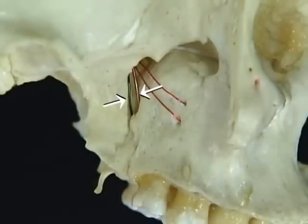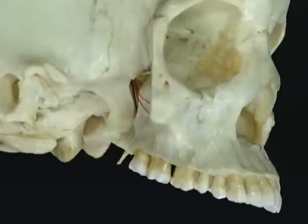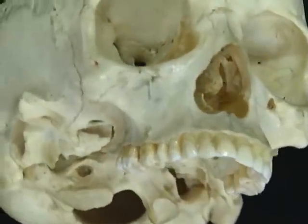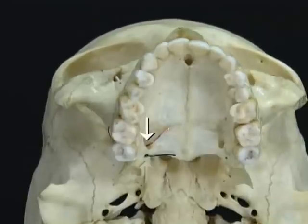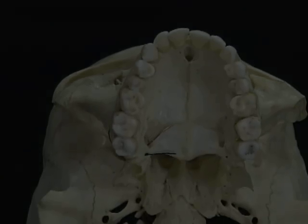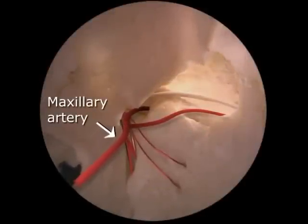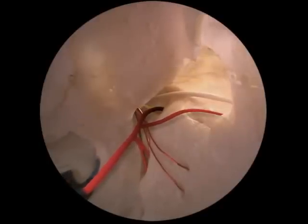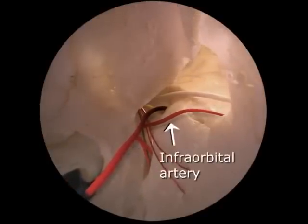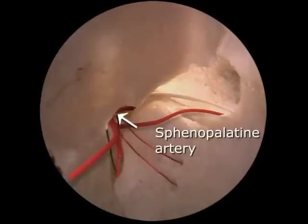The greater and lesser palatine nerves pass straight downwards in their bony canals. To see where they come out, we'll go round to a view from underneath. Here they are, emerging from the greater and lesser palatine foramina. The last part of the maxillary artery passes into the pterygopalatine fossa, dividing into its final branches. These include the descending palatine, the infraorbital, and the sphenopalatine, which passes through the sphenopalatine foramen along with the nasopalatine nerve.